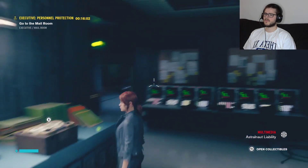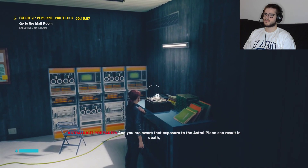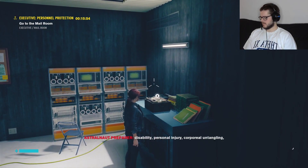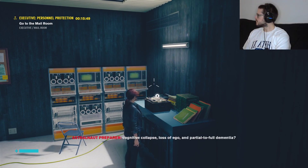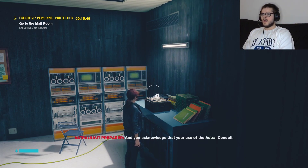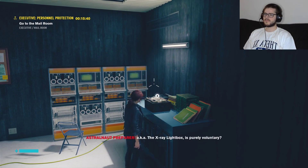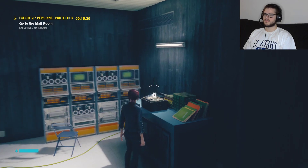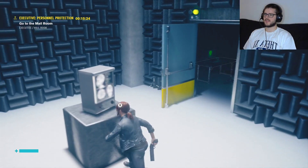Please state your name for the record. Mal Warren, Astro Mark, First Class. And you are aware that exposure to the astral plane can result in death, disability, personal injury, peripheral entangling, cognitive collapse, loss of ego, and partial to fourth dimension? Yeah, I am. And you acknowledge that your use of the astral conduit, a.k.a. the x-ray lightbox, is purely voluntary? Yes, I do. Perfect. Your seat is good — you're all set. Open the door for Mr. Warren, please. He seems pretty confident about his chances, and so am I!